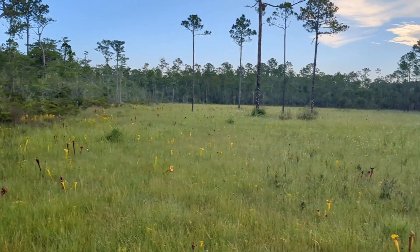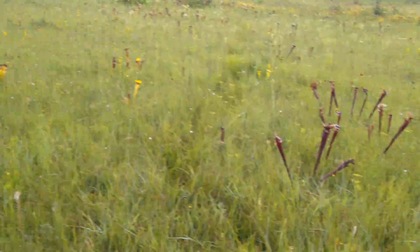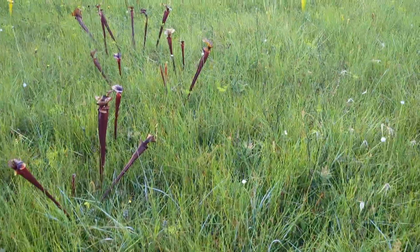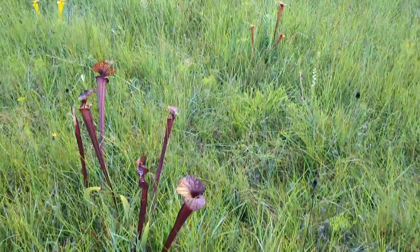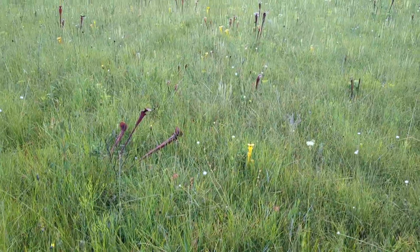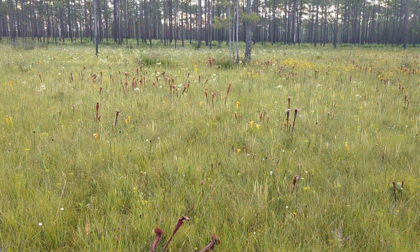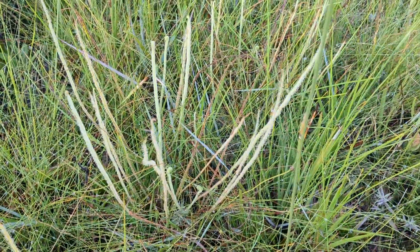I just can't believe how impressive this bog is — so much different color and size. It's almost like the buttercup flat of flava's with all this red. And there's a bunch of Drosera everywhere too.